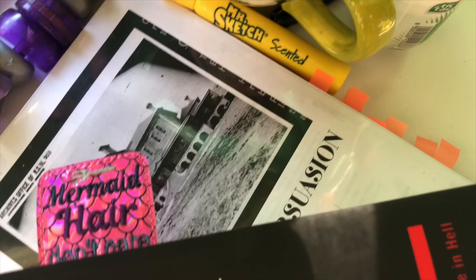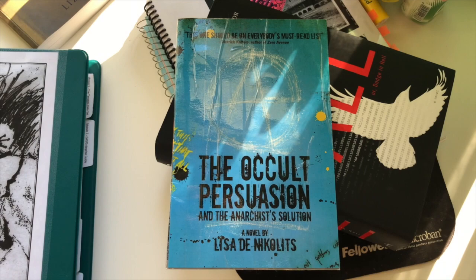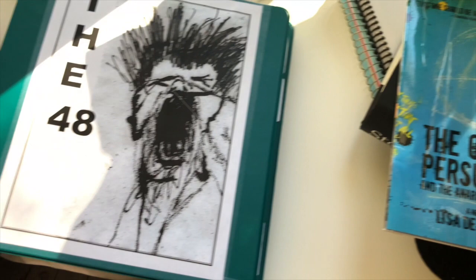There we go — The Occult Persuasion is now going to be a book, and so hopefully, maybe, so will The 48 one day. Thank you.